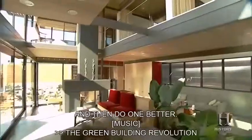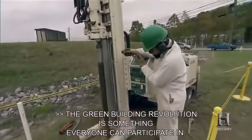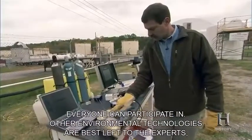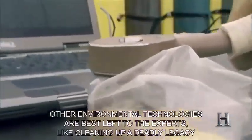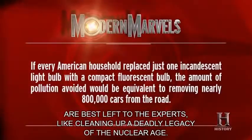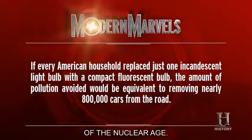The green building revolution is something everyone can participate in. Other environmental technologies are best left to the experts, like cleaning up a deadly legacy of the nuclear age. If every American household replaced just one incandescent light bulb with a compact fluorescent bulb, the amount of pollution avoided would be equivalent to removing nearly 800,000 cars from the road.